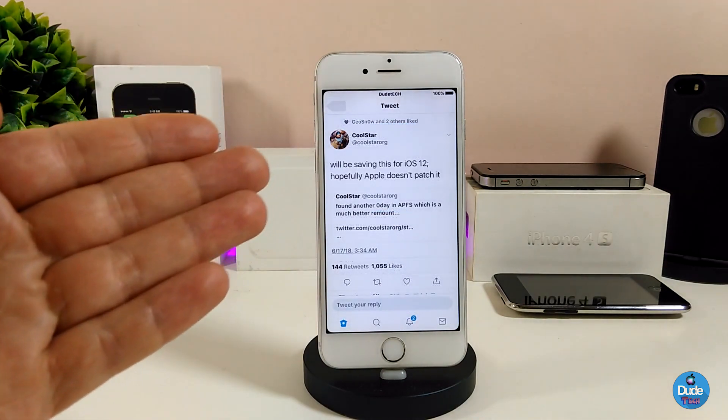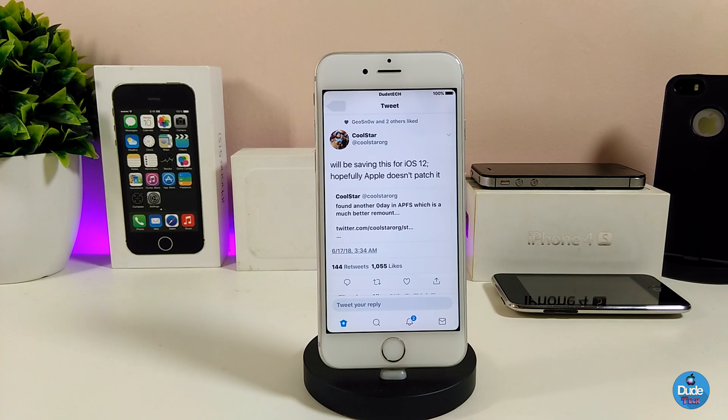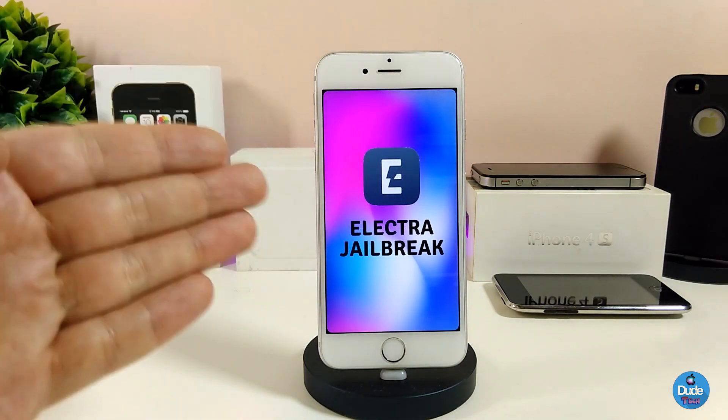We'll be receiving an update from CoolStar on the final current status of that jailbreak. The root access patch that CoolStar worked on to fix iOS 11.3 — the same patch he's now saving — might work natively on iOS 12 as well. If Apple doesn't patch it with a different fix, we may see a future Electra jailbreak from CoolStar that works with iOS 12. As long as that patch is saved and Apple doesn't close it, CoolStar is likely to use it to jailbreak iOS 12 when it publicly releases.